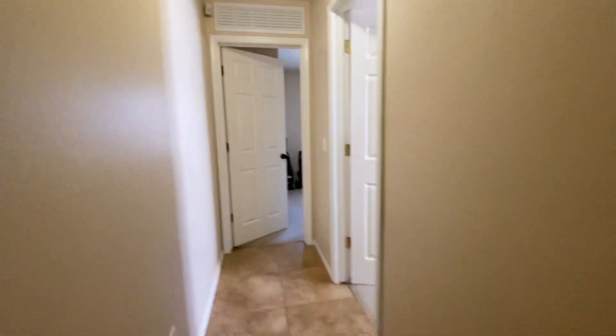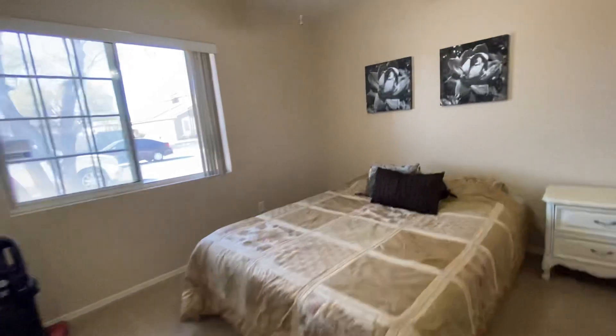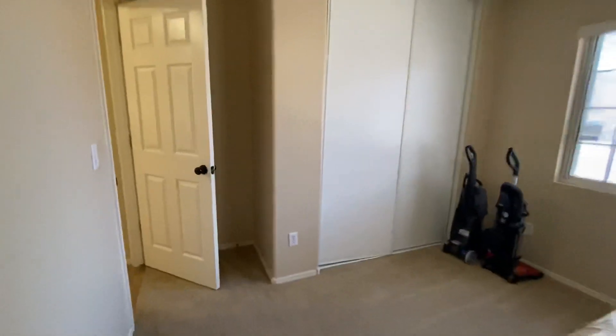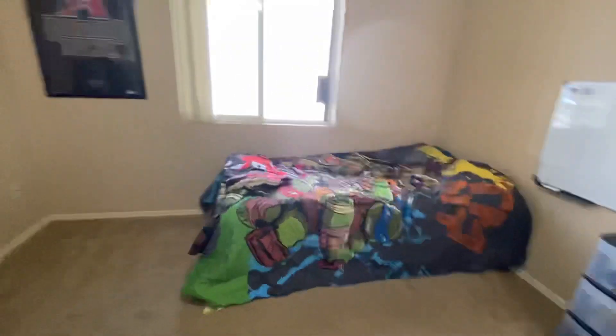Come on, you know you want to be in the video. This is the front of the house. They took out the doors to the closet.